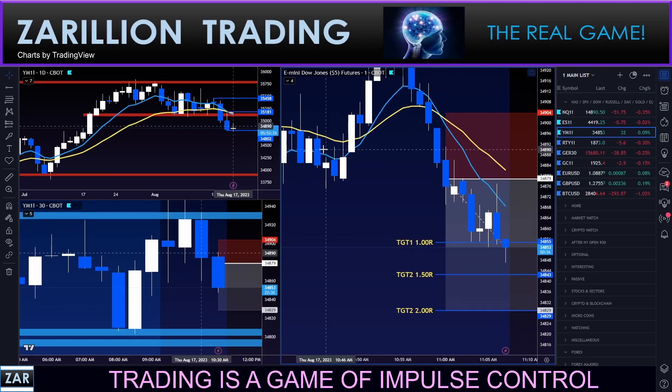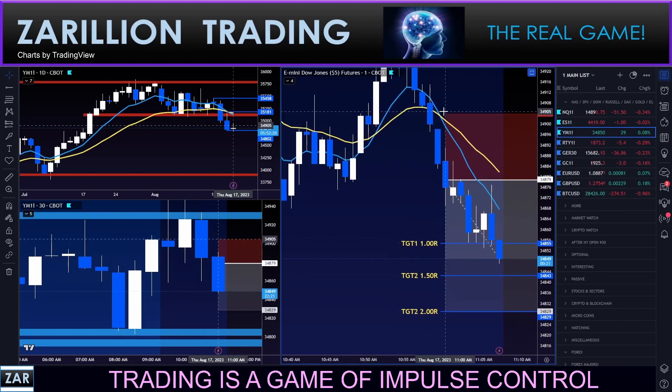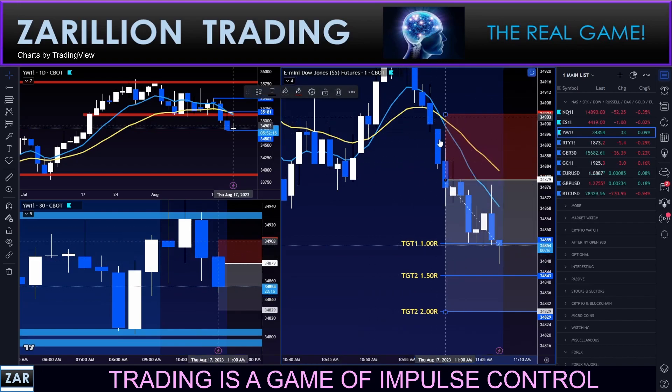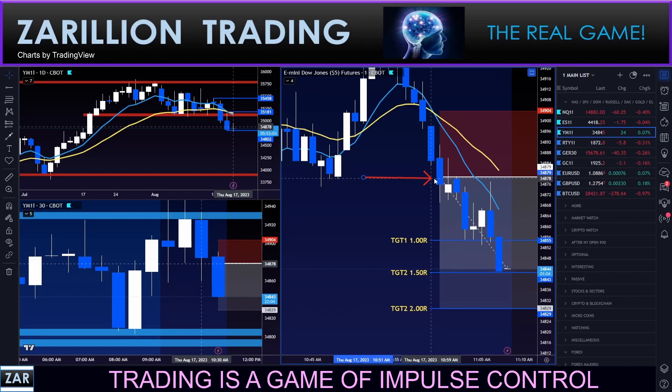We were able to tap about 1.3R here, obviously looking for this to go significantly lower. Moving my stop now to break even — stop is at break even. I'll put my marker back so you can see the relationship, but I am officially at break even on this trade. Just tapped one and a half R.